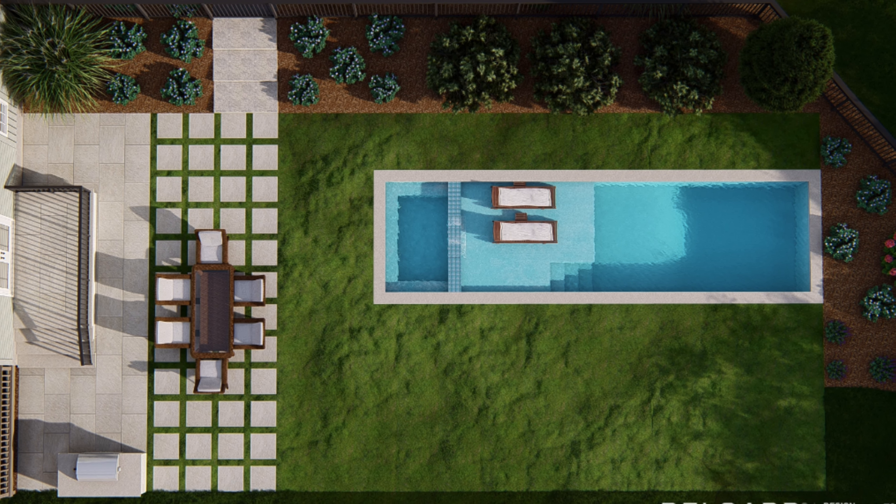The pool house kind of came as a later idea. We actually had Hugh's dad design it for us — he is a very retired architect and we begged him to do this one last project for us so that we could have a piece of his art in our backyard.